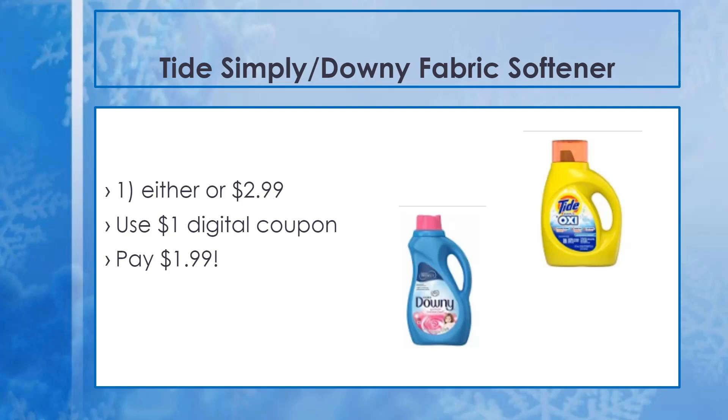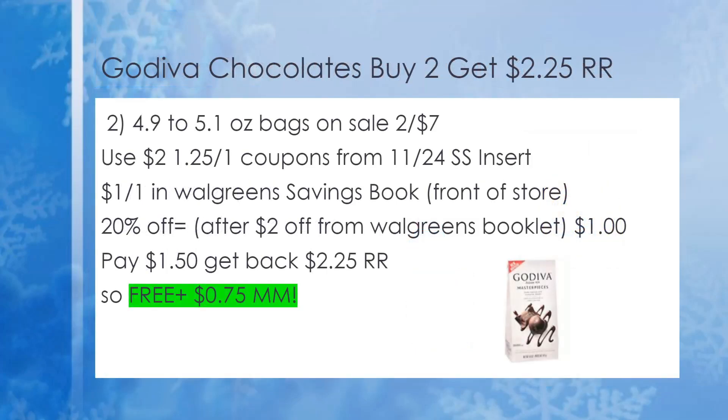The next deal is on Tide Simply or Downy fabric softener — both on sale for $2.99. You can pick up either one. Keep in mind that at Walmart they are $2.94, so at Walgreens next week you're going to get it even cheaper than Walmart. The 20% off coupon takes off $0.60, and there's also a $1 off digital coupon — make sure you clip that to your card. Your final cost with the percent off coupon is just $1.39. A really hot deal for fabric softener or Tide Simply laundry detergent.